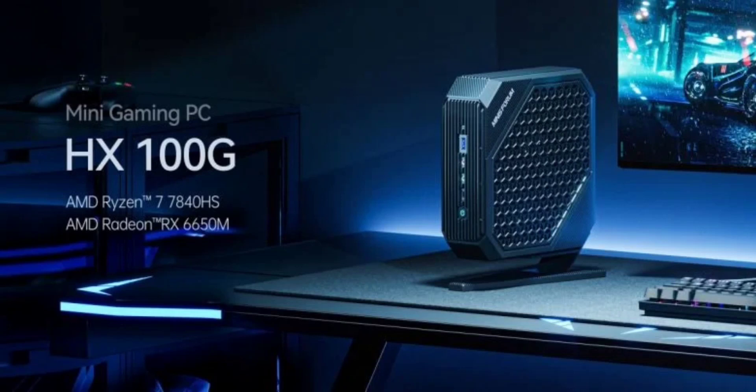The device includes a comprehensive range of ports. The front panel offers a headphone jack, a microphone jack, and USB Type-A and Type-C ports. The rear panel features a DC-in, two DisplayPorts, two HDMI ports, an RJ45 port for 2.5-gigabit Ethernet, and three USB 3.2 Gen 2 Type-A ports.